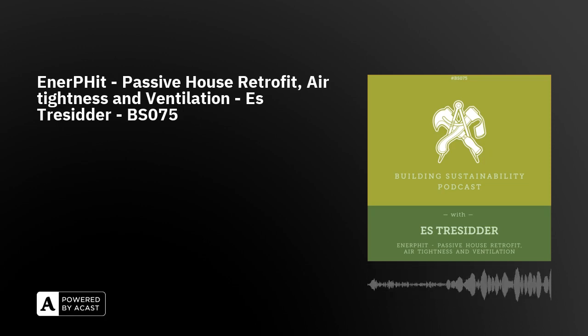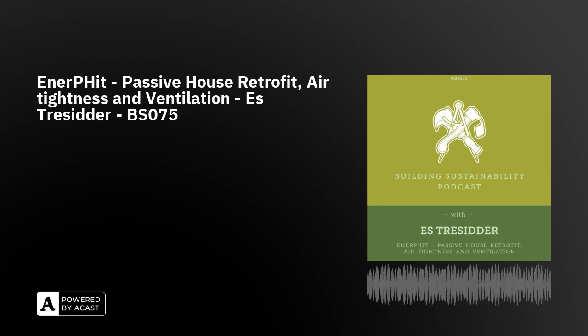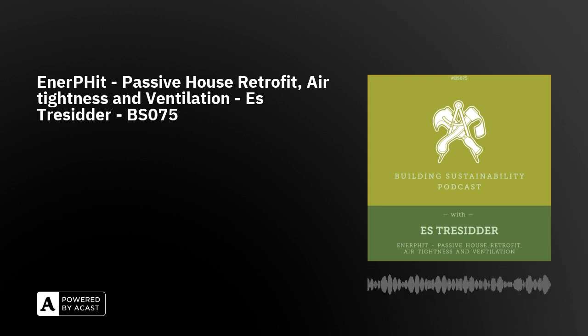Welcome to Building Sustainability podcast with me, your host, Geoffrey Hart, aka Geoffrey the Natural Builder. Every fortnight, join me as I talk to designers, builders, makers, dreamers and doers, exploring the wide world of sustainability in the built environment by talking to wonderful people who are doing excellent things.